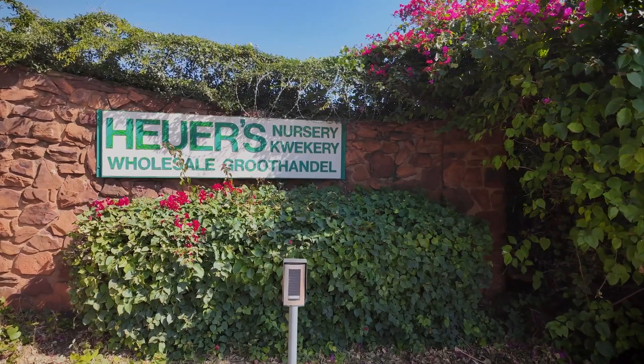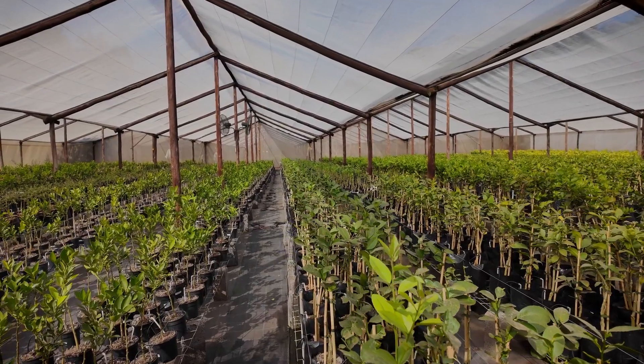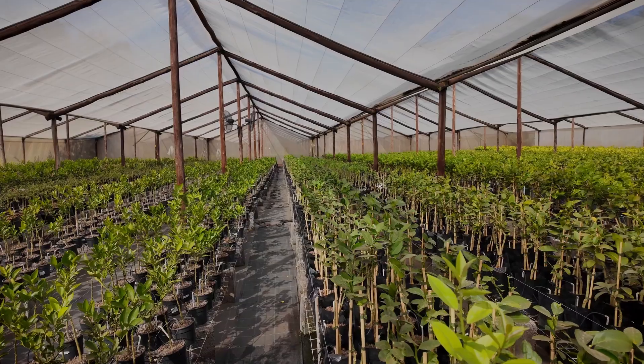Hoyer's nursery was started in 1972 by Mr. Hoyer. He was a German immigrant who came out initially to the Brits area to farm tobacco, and after he did that he started this nursery.